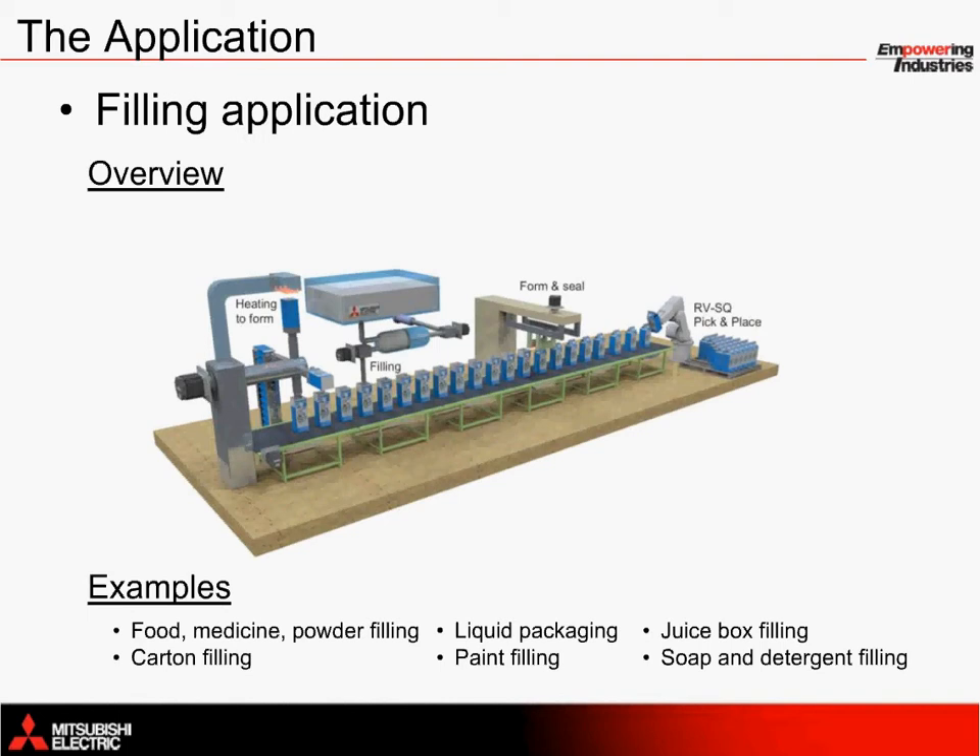We'll take a look at how our hardware can be used, where exactly it fits into the solution, and then go over some of the key programming details involved. Everything in this application solution has been based on a real-world implementation, and it should be especially beneficial for beginning work on a new machine to significantly reduce startup time.